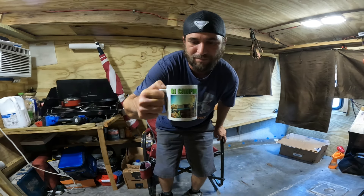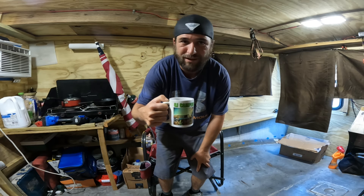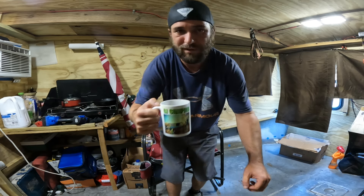Y'all check out my little cup. Y'all can go swing by our little online store — we have these and a few other little things. I'll leave a link down below if y'all want to go check out some more merchandise.